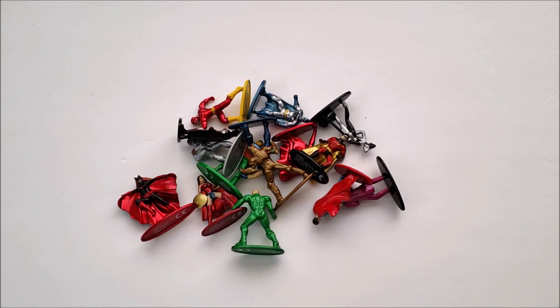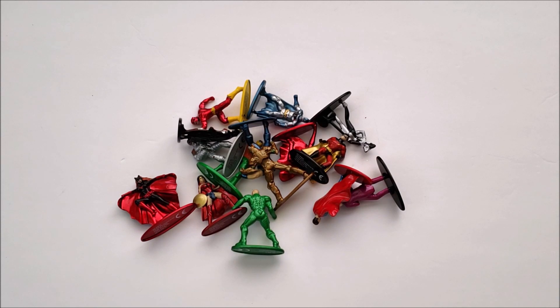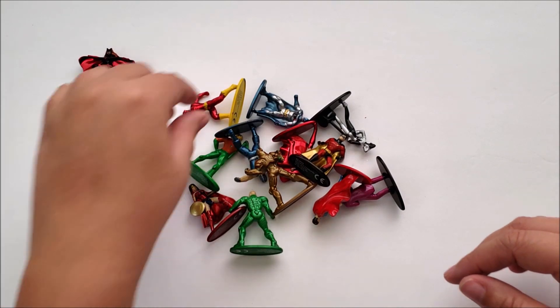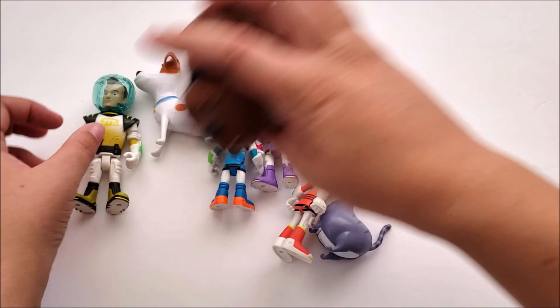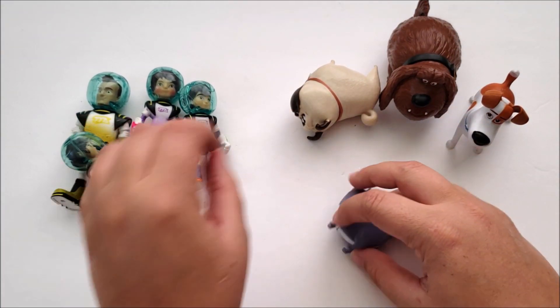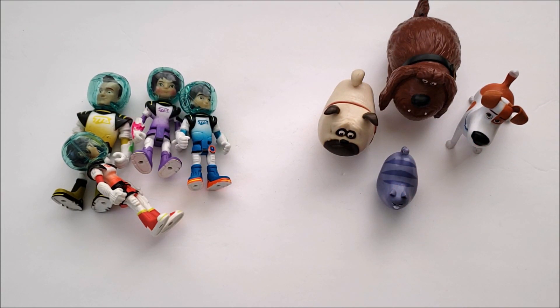The next activity is sorting categories — and this can be done in so many different ways. The first example is sorting heroes and villains: all the good guys on one side and all the bad guys on the other. This is great for your superhero and comic book lovers. Another example is sorting between people and their pets. There are so many variations you can do.